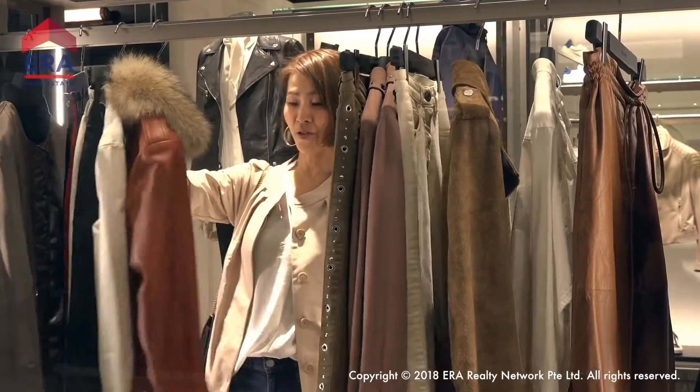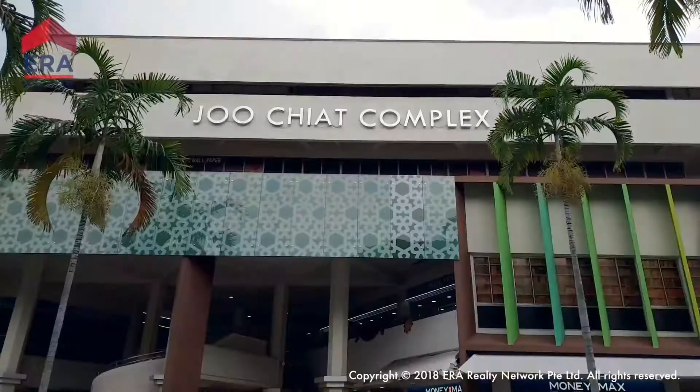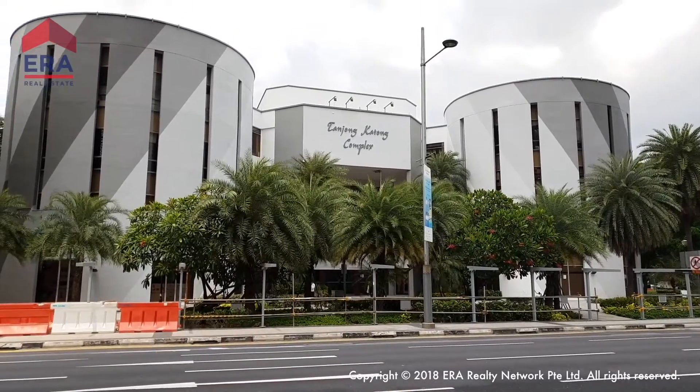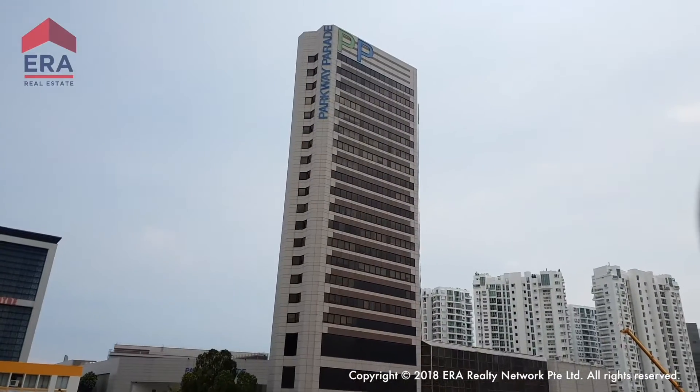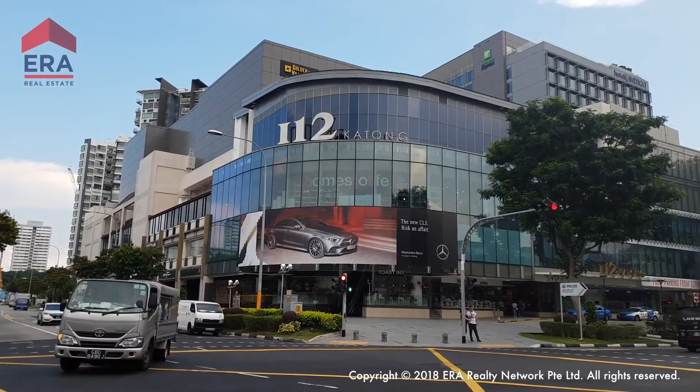Park ESTA will be surrounded by modern amenities too. Kinex, Joo Chiat, and Tanjong Katong Complex will be close by, as well as Parkway Parade. I12 Katong is just a short drive away.